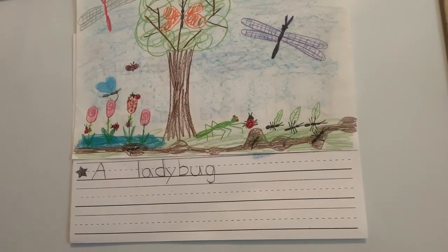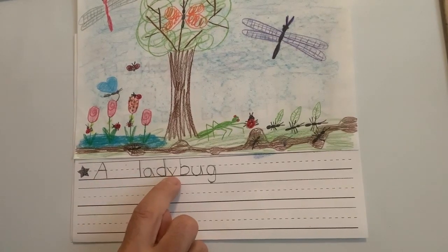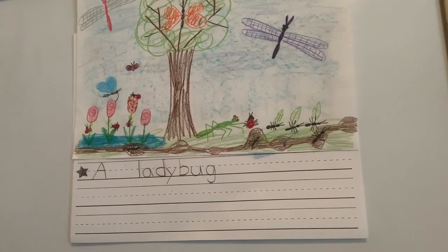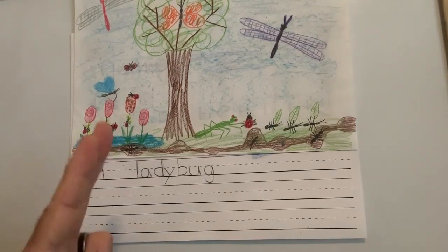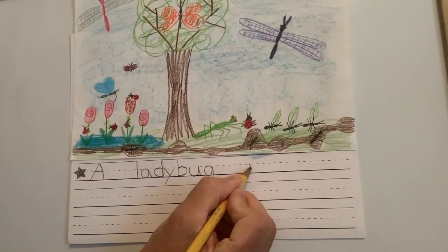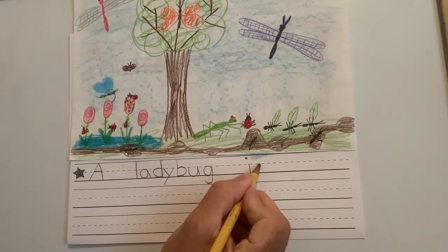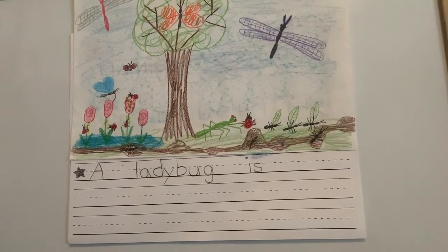Did you finish the word ladybug? Go put your finger under A. Let's read what we have written so far: A ladybug. Is is the next word, and a lot of you already know it — it's a magic word. I'm going to write IS, and then I want you to write IS. First I'll leave my two finger spaces. Then an I — remember when you make your I, the dot goes way up here. And an S — lowercase S starts on the belt line: around, and has to touch the foot line. You write IS.